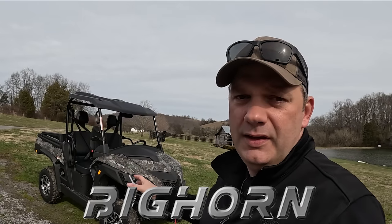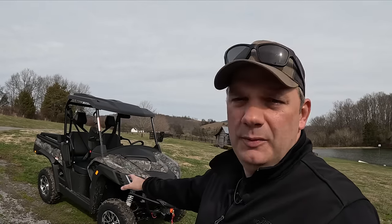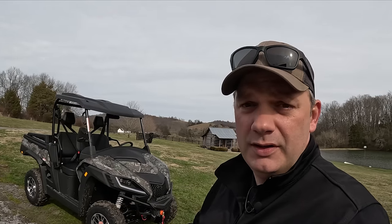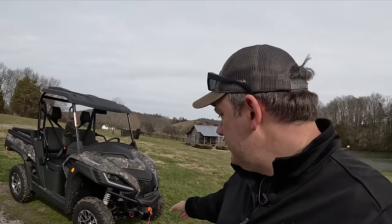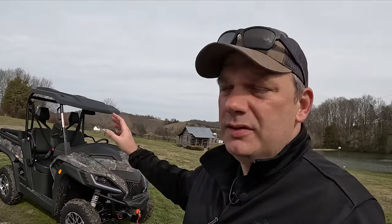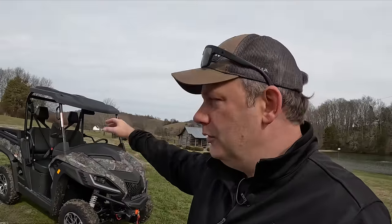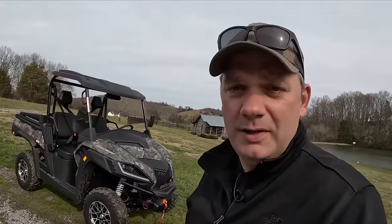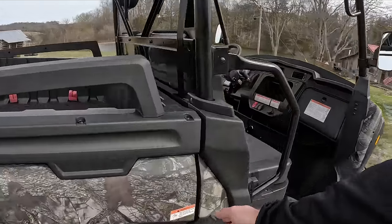This is the Bighorn 550 EFI Explorer. This machine will be available at Tractor Supply, I believe in around June or July, depending on where you are in the country. This is a 496cc machine. It comes standard with a winch and all the things you'd want to make it street legal — turn signals, rear view mirrors, side mirrors, and a roof. Pretty sweet alloy wheels too.